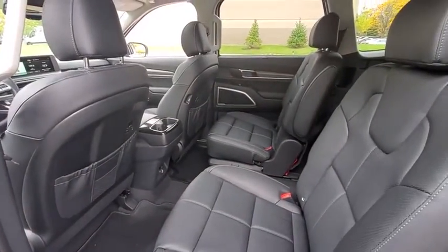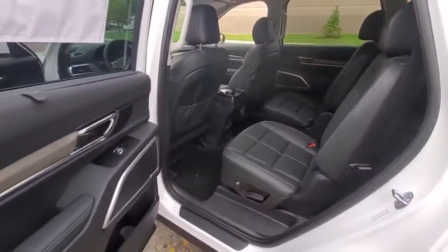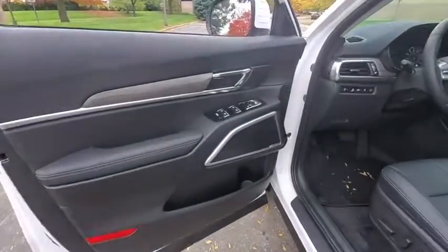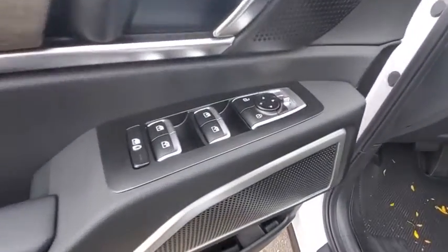Compass, security system, rear window defroster, trip computer, remote keyless entry, power moonroof, tachometer, brake assist. Come take a test drive today.